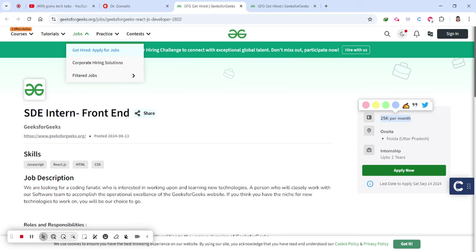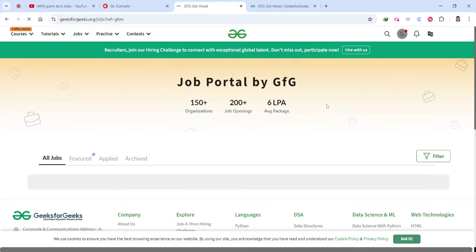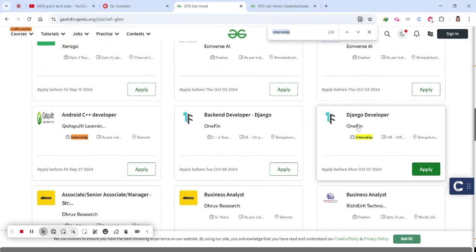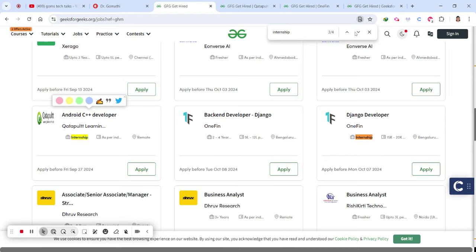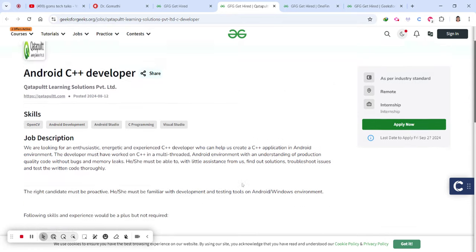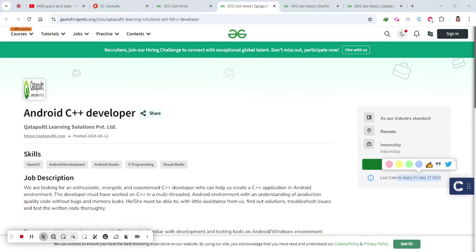You can also find more internship jobs through the link provided — click Get Hired and it will take you to a job portal. Search for internships and you can see options like Django developer, Android, and C++ internships. They have three internships available. For the Android and C++ developer roles, the last date is September 27th. Make sure you know at least the basics of the relevant technology for them to accept you.